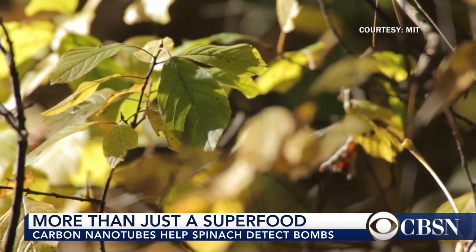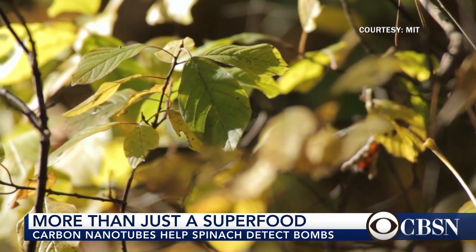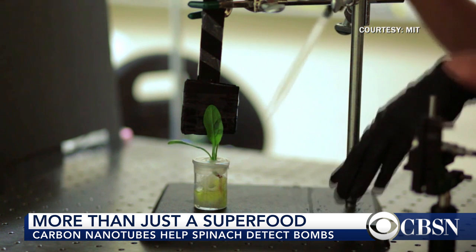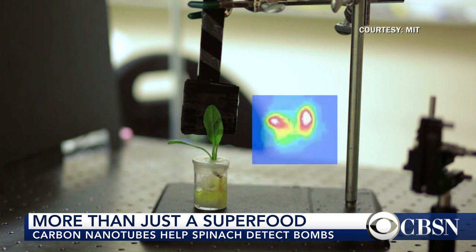Plants have unique capabilities that machines do not have. For example, they are powered by solar energy. They are constantly sampling the environment. They take up groundwater through their roots, and they also take up gases from the atmosphere through their leaves. So they are basically a technology that we have not seen before as such.